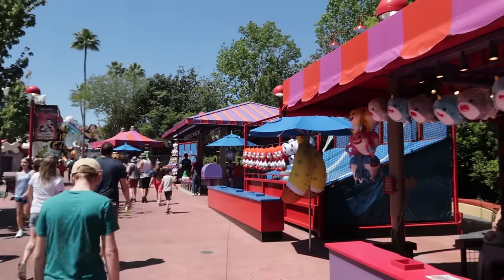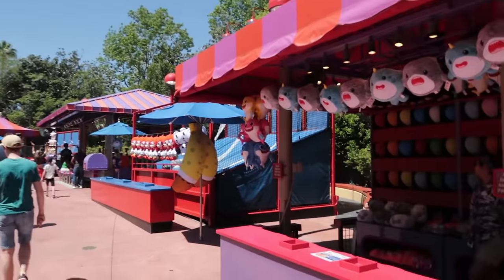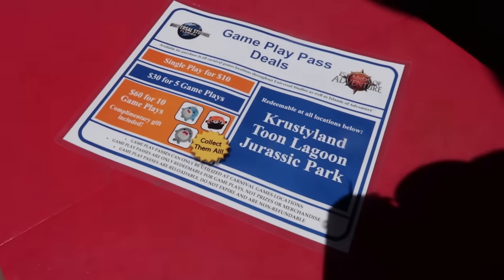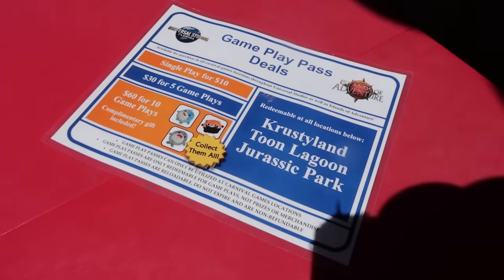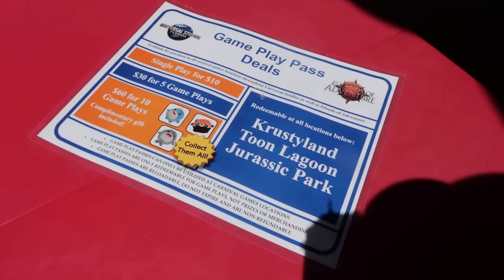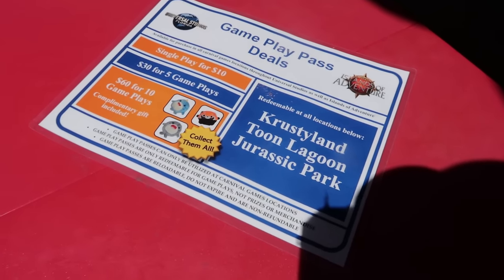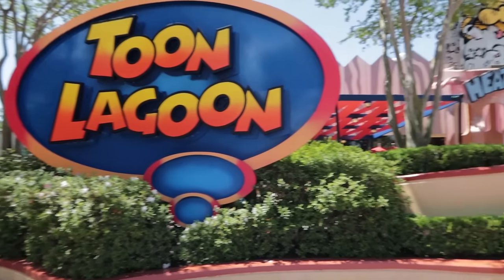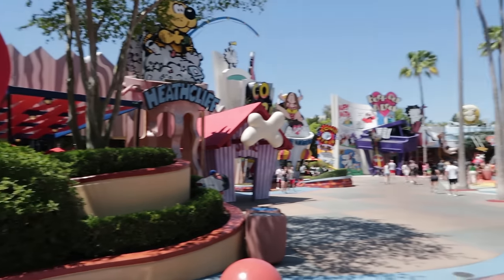When at Islands of Adventure, maybe you want to buy a game pass for the midway games. Single play is $10, $30 for five game plays, and $60 gets you ten game plays and comes with a complimentary gift. Buy this or maybe that inside of Toon Lagoon.